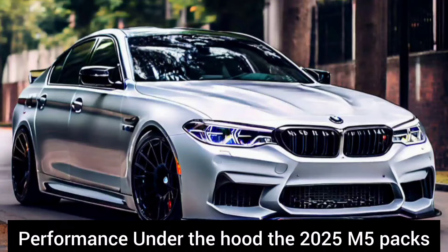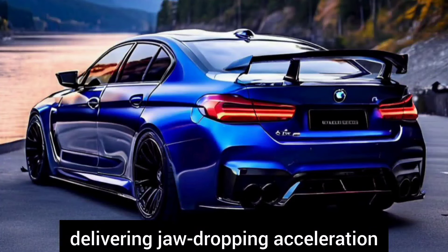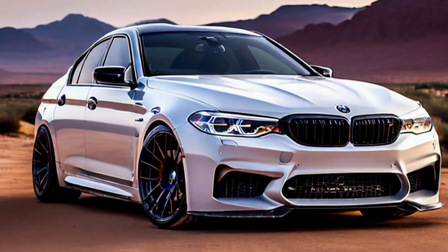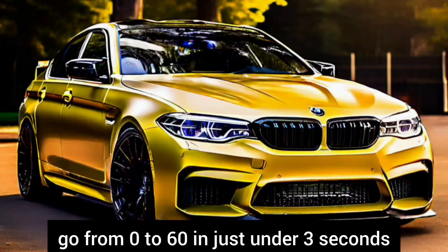Performance: under the hood the 2025 M5 packs a punch with its advanced hybrid powertrain, delivering jaw-dropping acceleration and impressive fuel efficiency. With a potent combination of electric motors and a turbocharged engine, this beast can go from 0 to 60 in just under 3 seconds.